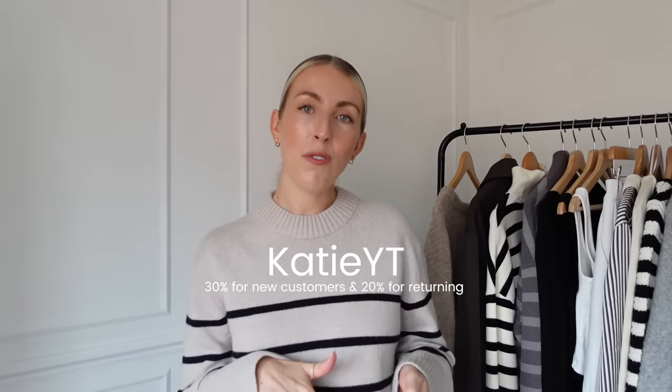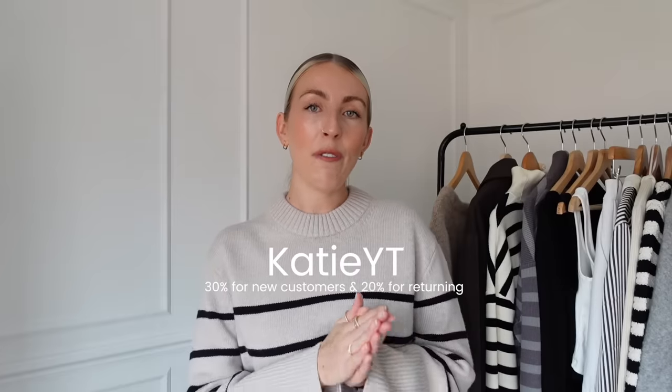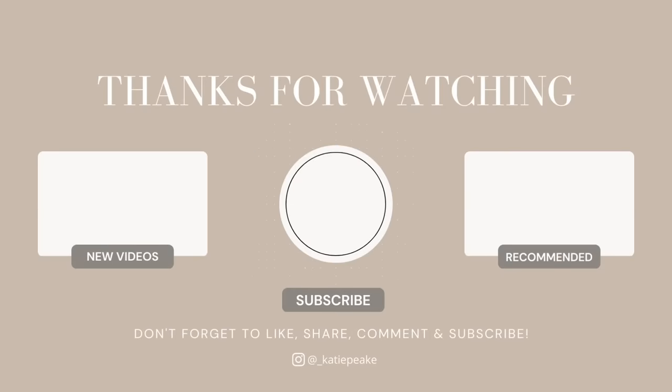That's the end of my autumn haul — I hope you've enjoyed everything I've shown you today. My Naked discount code is on screen: 30% off for new customers, 20% off for existing, for one week only. Everything shown today is linked in the description box. If you enjoyed this video, please give it a like and don't forget to subscribe. Thanks for watching — see you in my next video!